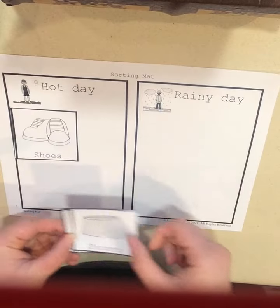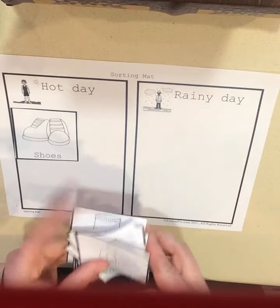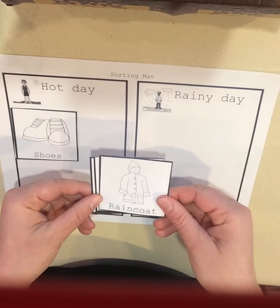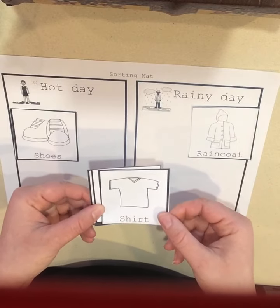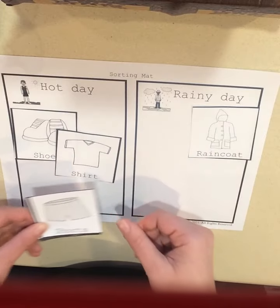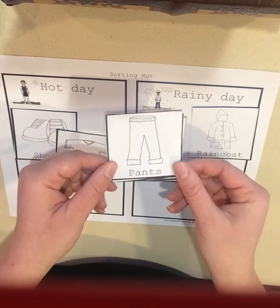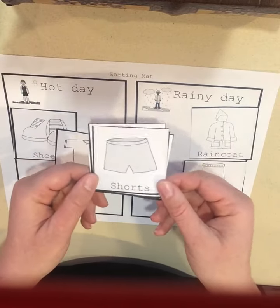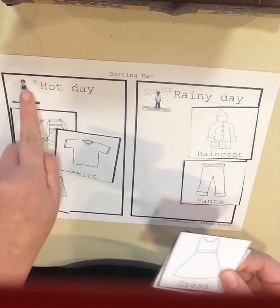Shoes go on hot day. What about if we had a raincoat? Where would it go? That's right, our rainy day. What about a t-shirt? Short sleeve shirts — hot day. What about long pants? When do we normally wear long pants? That's right, when it's raining outside. What about shorts? That's right, hot day. We wear it when the sun is out.